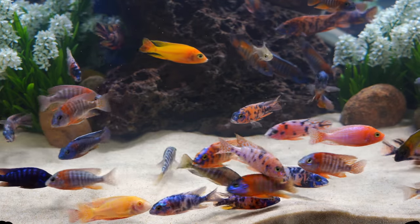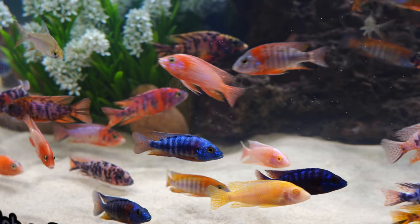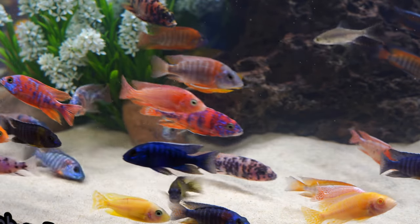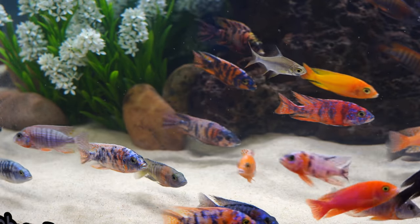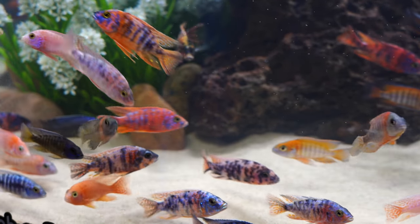Again, this was not an exhaustive list of all the tanks and all the vendors — there was so much to see. I highly recommend if you get a chance to go to Aquashella; it is well worth checking out. If you want to see more of what a typical Aquashella looks like, I'm going to put some videos in the upper right and lower right-hand corners so you can see what Florida looked like and what Chicago looked like. Hope to see you at an Aquashella in the future. Appreciate you being here, and we will see you in the next one.